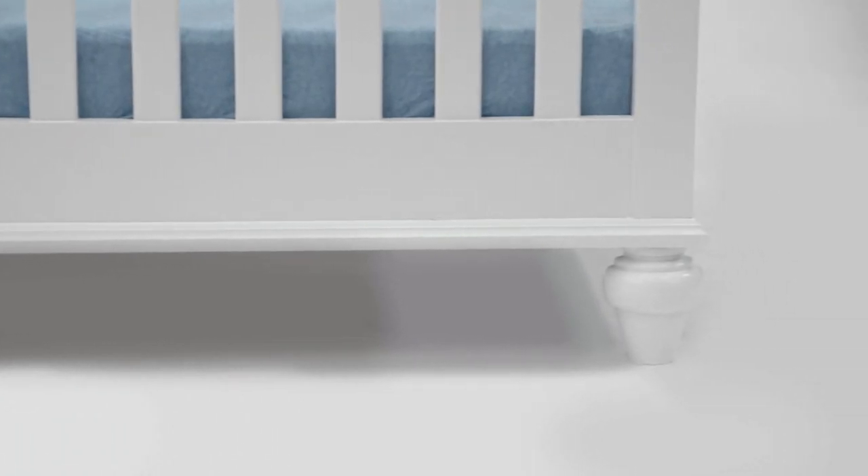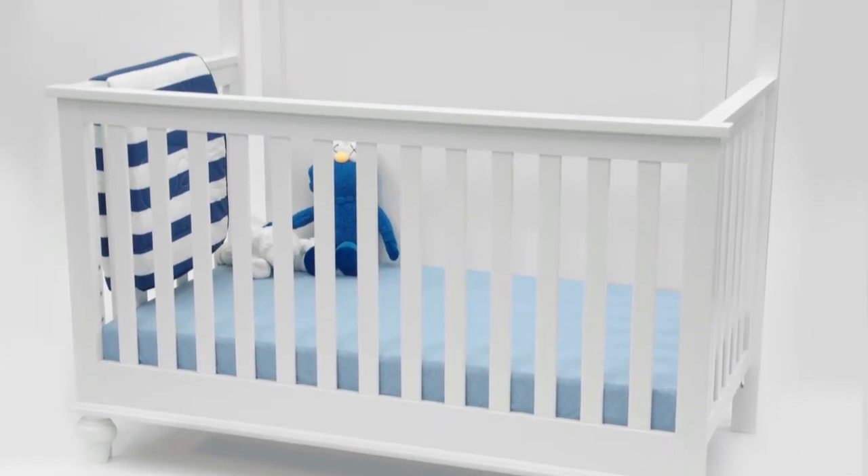The crisp white finish brings a warm and inviting vibe into your nursery, giving it a modern feel yet still keeping it casual and not too formal.